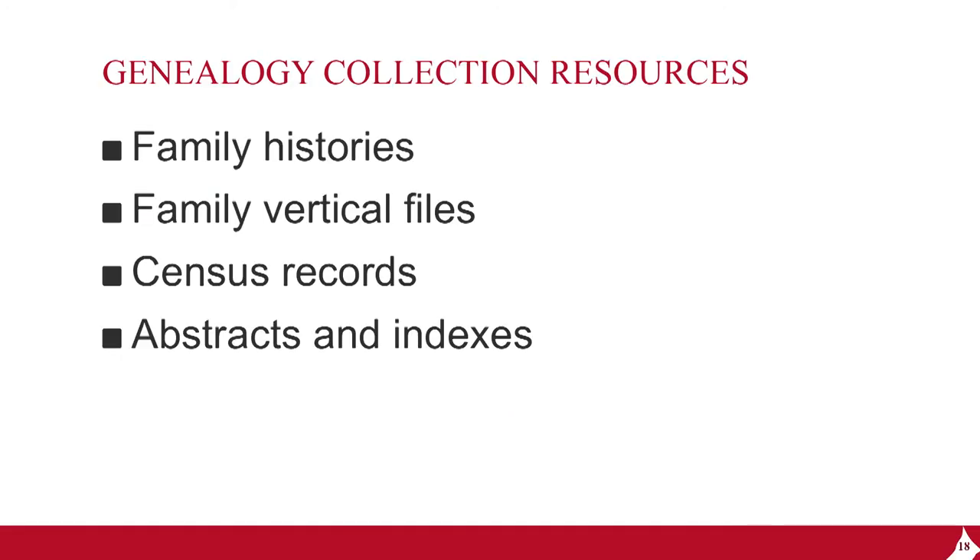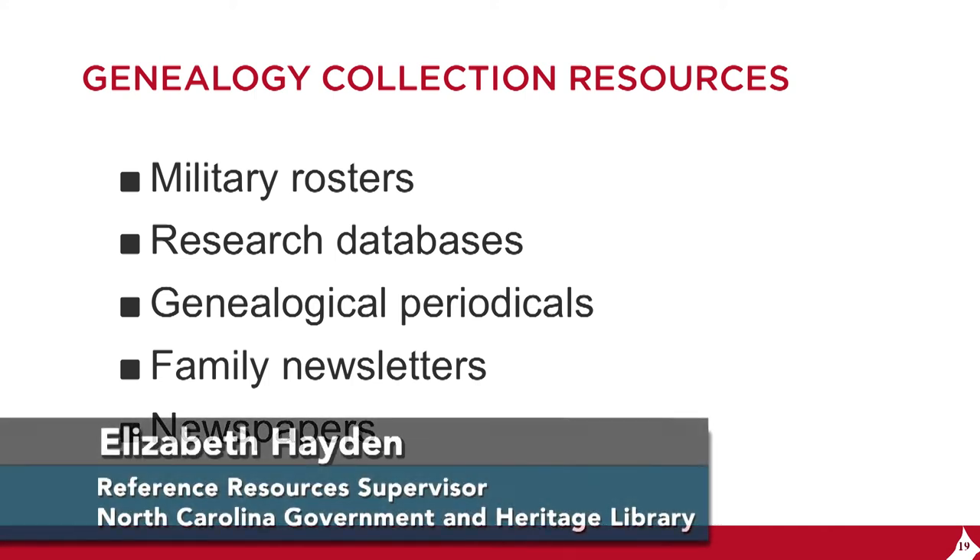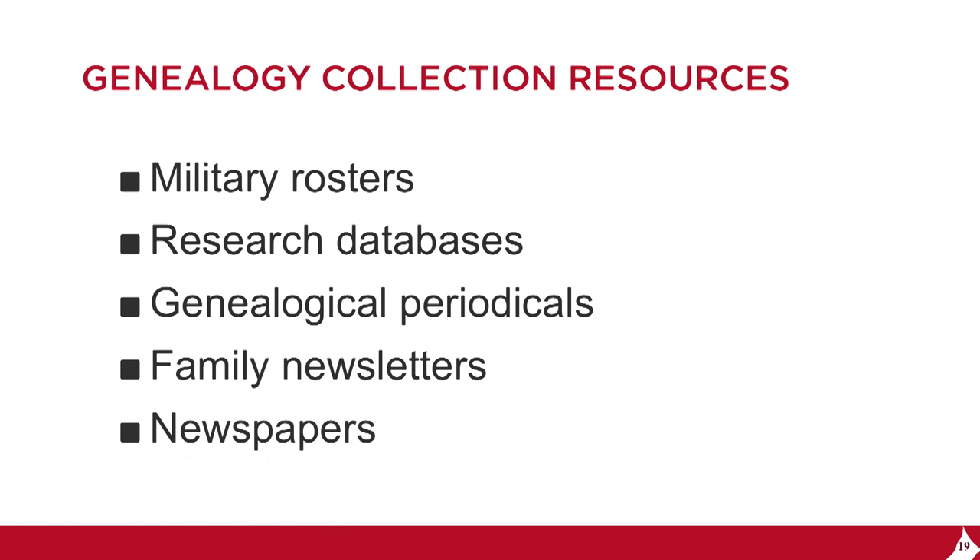Our genealogy collection resources include family histories and family vertical files arranged by surname, census records available online, on microfilm, and in print, abstracts and indexes. We have military rosters from the Revolutionary War, the War of 1812, and the Civil War, as well as some military pension records. We have research databases including Ancestry, Fold3, and HeritageQuest.